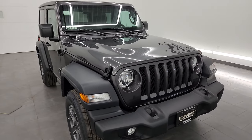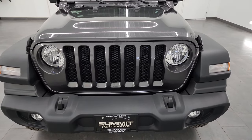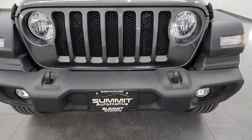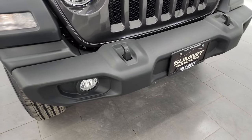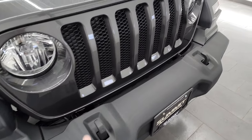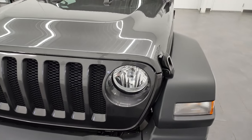Granite Crystal is the paint color — paint code PAU. If you like the video or learn anything, subscribe to the YouTube channel; we do videos like this each and every day. This one comes with the normal halogen lights, factory fog lights, tow hooks, and of course the seven-slotted grille representing all the continents that Jeep has been on.